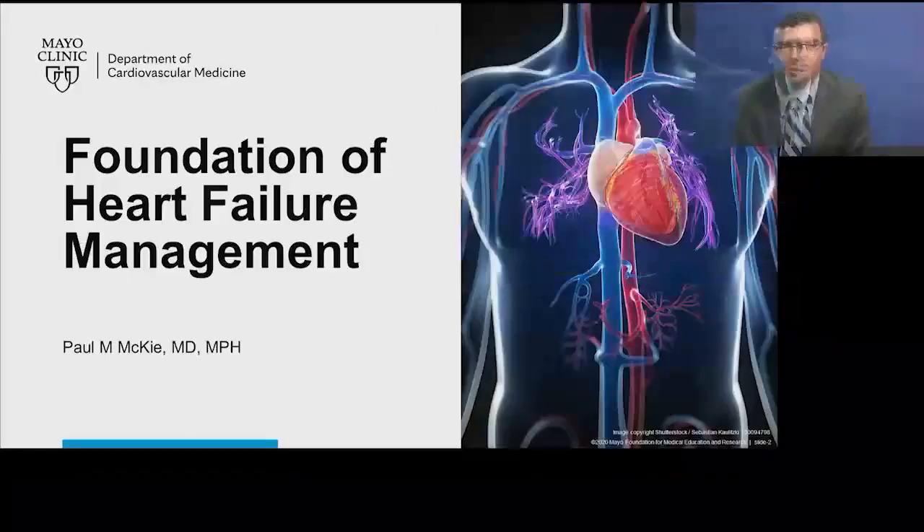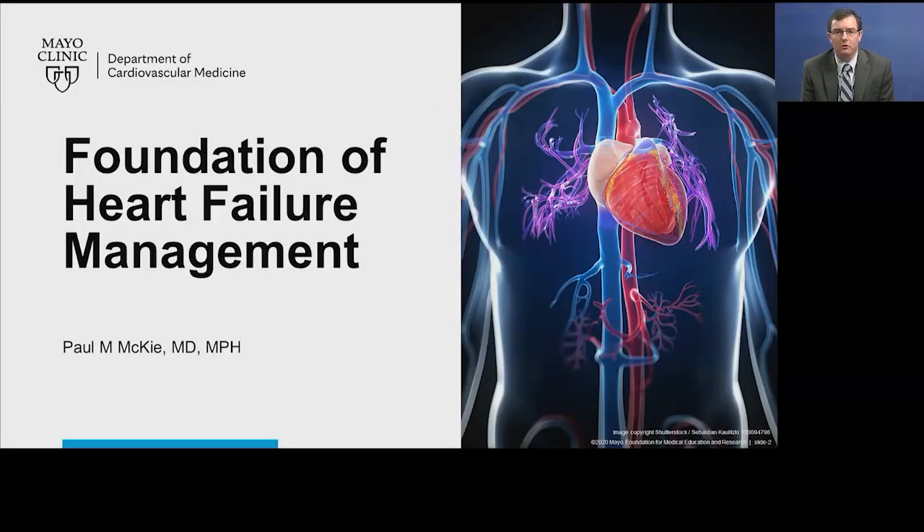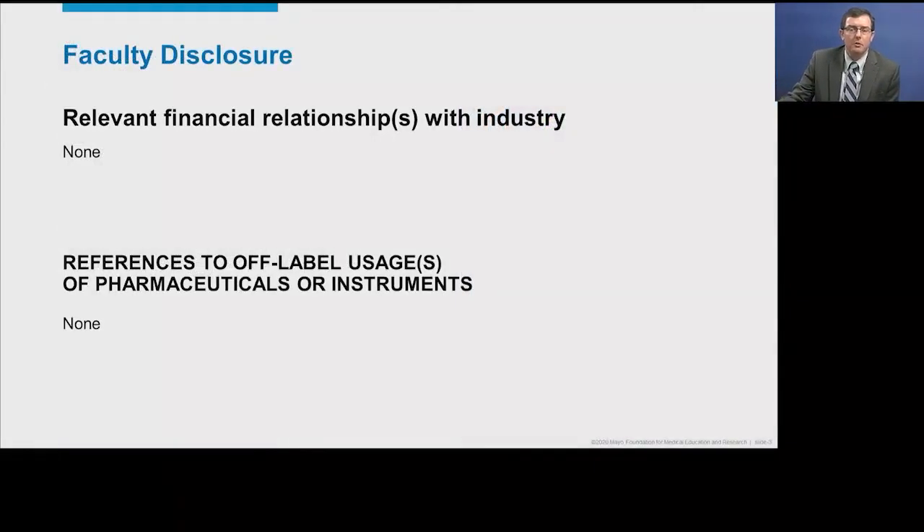Hi, I'm Paul McKee. I'm a cardiologist in Rochester, Minnesota, and I spend my clinical time split between the heart failure clinic and our community cardiology clinic where we see a lot of patients with heart failure. I hope to use those experiences to guide our discussion about heart failure management. For this presentation, I have no disclosures.